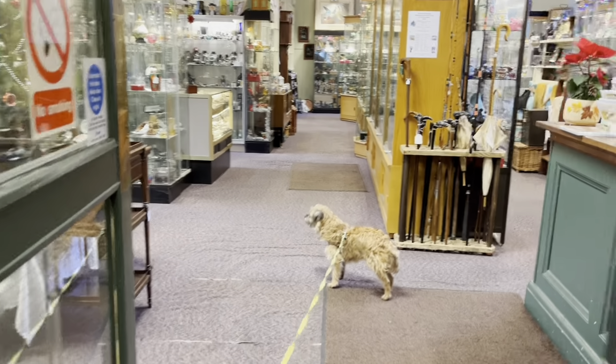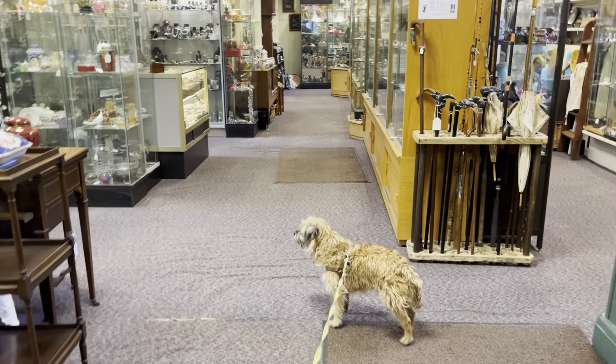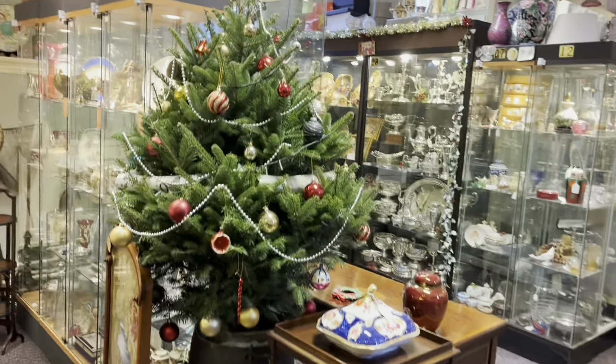Come with me on a visit to the Mission Hall Antique Centre in Barnard Castle, where I'm going to introduce you to some fascinating people.